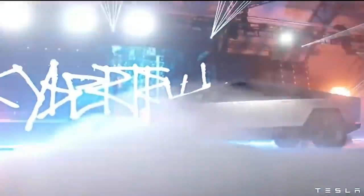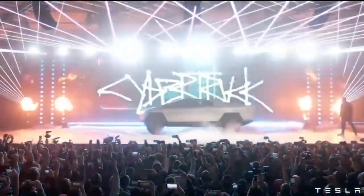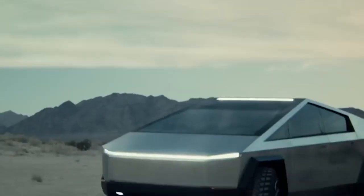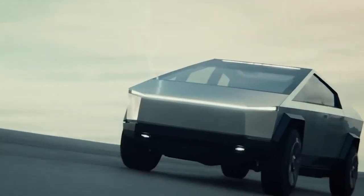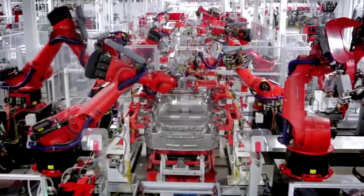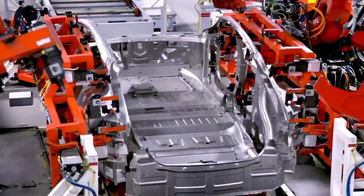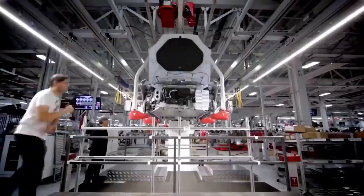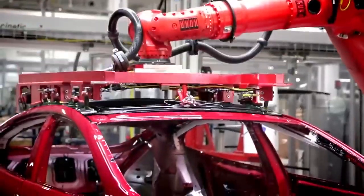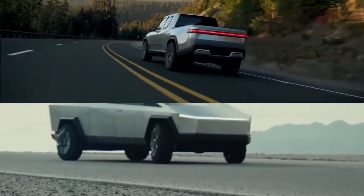Elon Musk is teasing Tesla unveiling an updated version of the Cybertruck next quarter as the automaker focuses on bringing the electric pickup truck into production. Tesla unveiled the Cybertruck back in November 2019, but the vehicle isn't expected to enter production until late 2021. According to Musk, Tesla is making several minor but important changes to the Cybertruck, after the CEO called off a major redesign to make the truck more accessible by shrinking its size.